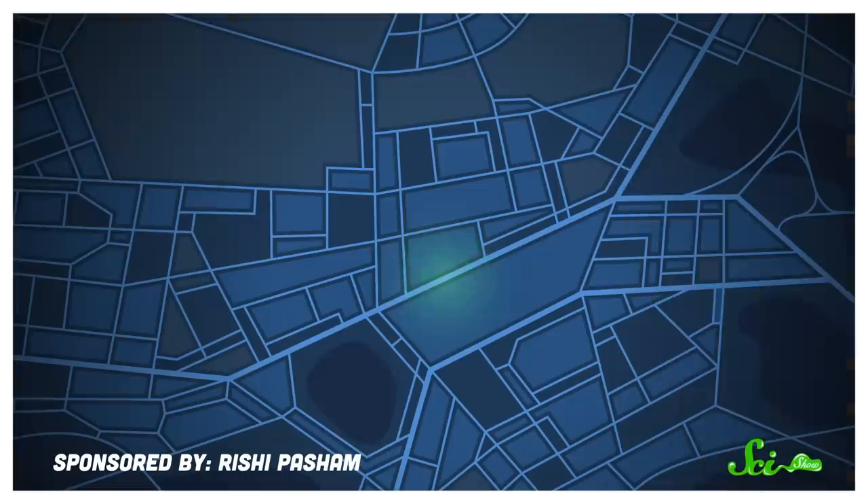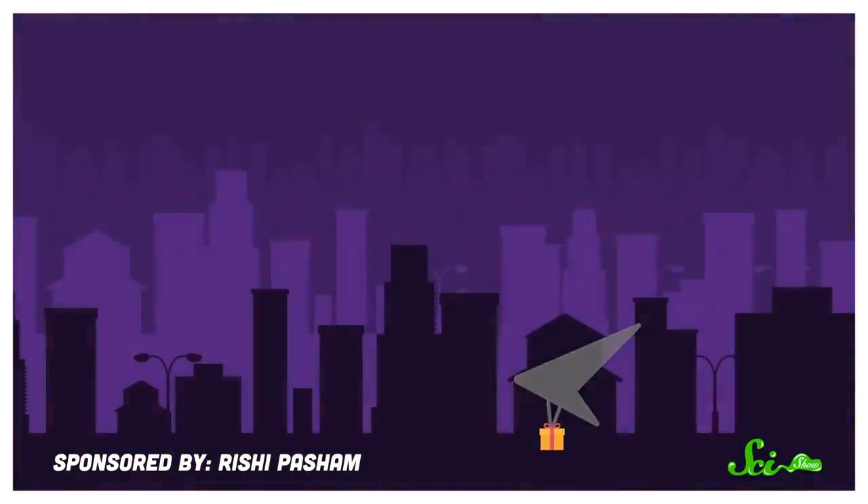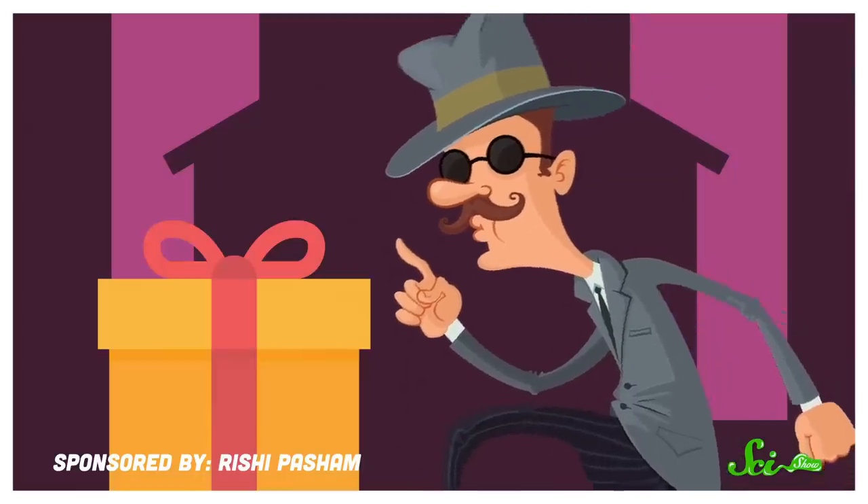It's basically right out of a spy movie. A glider swoops into enemy territory at night, lands with some sort of secret message or item, and then vanishes without a trace in the pink light of dawn. Now where did this come from, our unwitting villain says, bending down to pick it up?